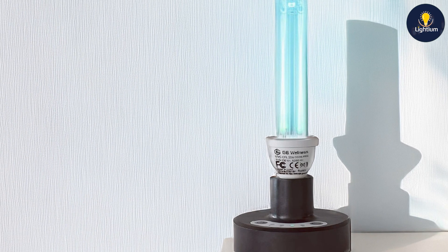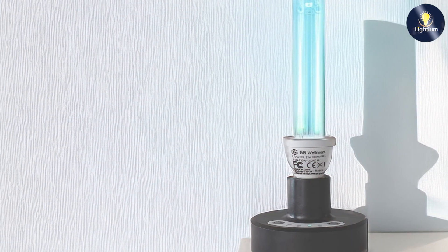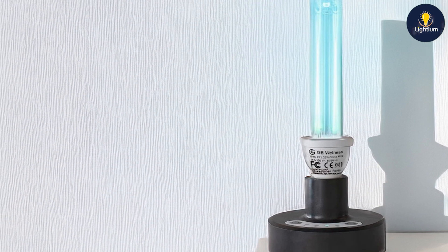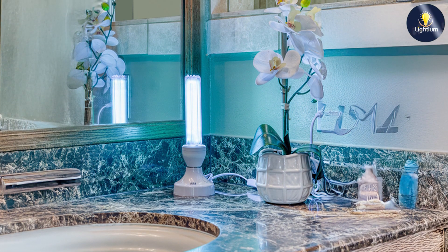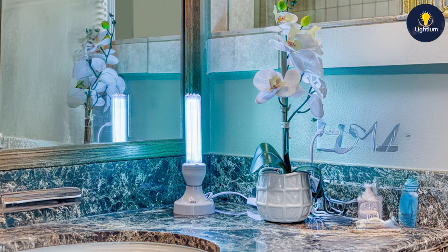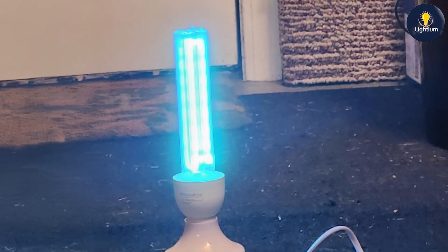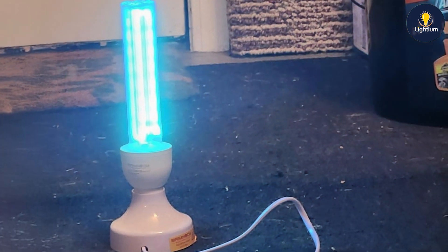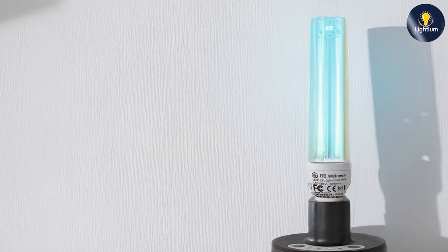This lamp is equipped with features that make it both effective and convenient to use. The effectiveness of the G6 Wellness UV-Germicidal Light is notable, as it provides a strong dose of UV-C light that effectively neutralizes germs and bacteria. Its design also includes safety features to prevent accidental exposure, ensuring that the lamp operates safely. For those seeking an effective and easy-to-use UV-C lamp, the G6 Wellness UV-Germicidal Light is a great choice. Its combination of design, quality, and effectiveness makes it a reliable option for maintaining a clean environment.